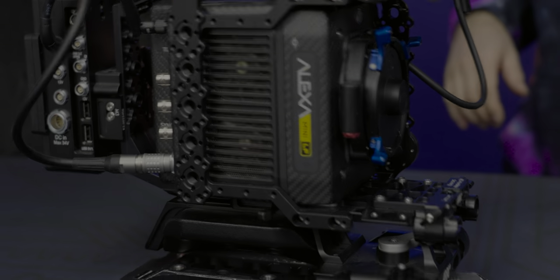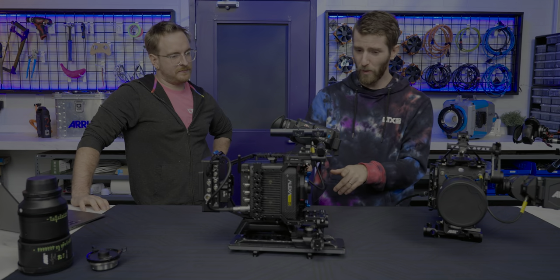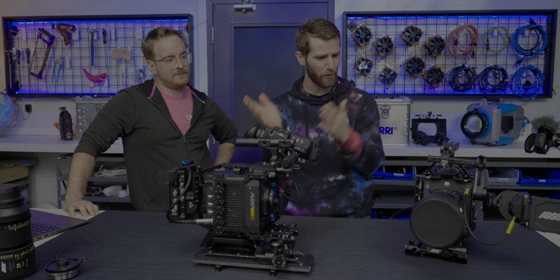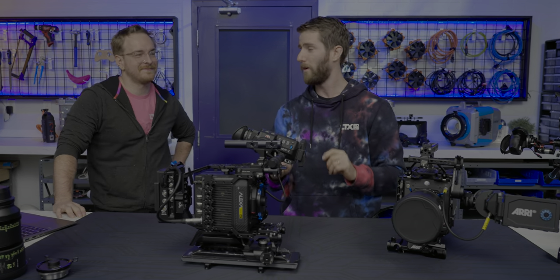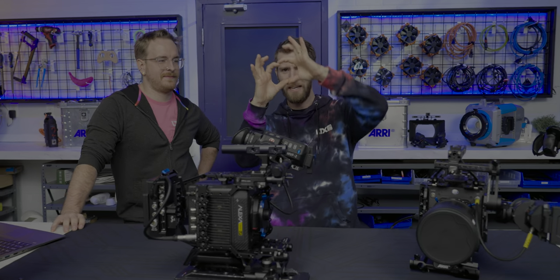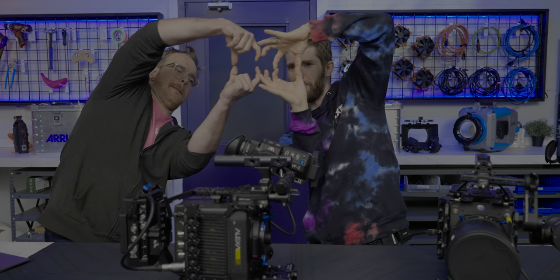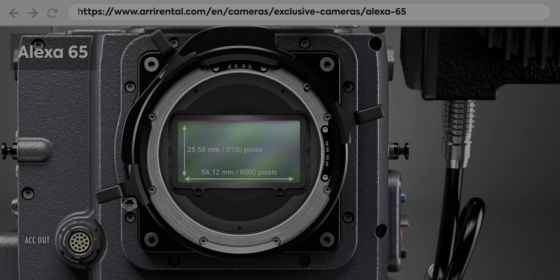And that's where things get really tricky and magical. So we brought along a Mini LF. This uses the old sensor, and it costs $4,000 more. That's because it uses two of the old sensors - so instead of being like this, they take it, go like this, and put two of them. Their top tier camera actually uses three of them.